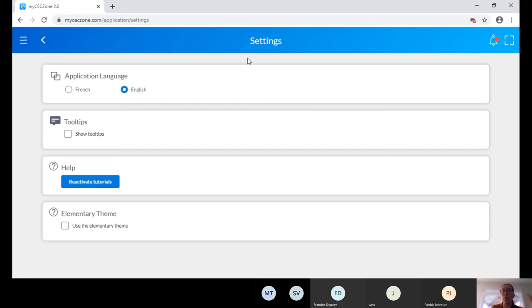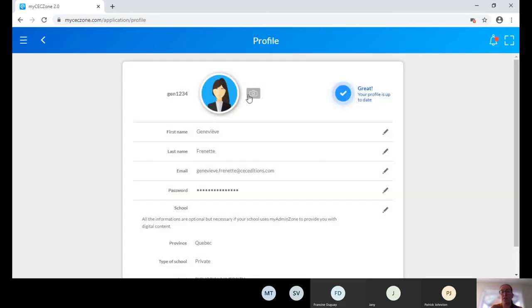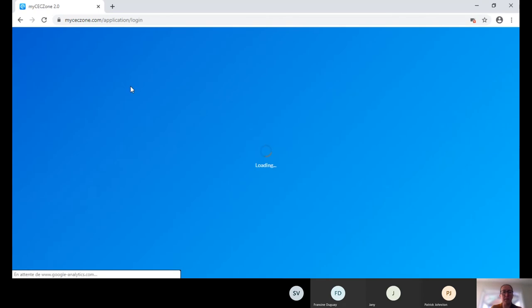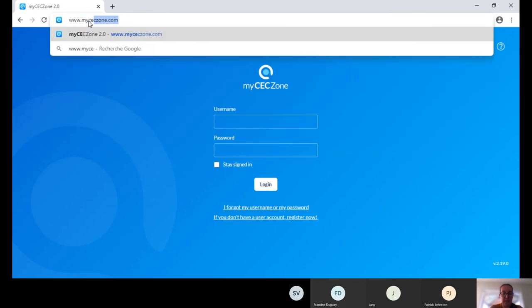For offline access, you download the program which creates a shortcut on your desktop. The first time you access it offline, there's a little cloud icon that lets you download the book offline. So if you're at your chalet with no Wi-Fi, you can still annotate your book, and it will synchronize when an Internet connection is detected. This is the same for your students.